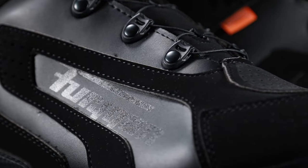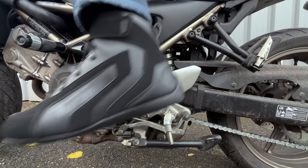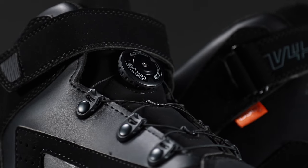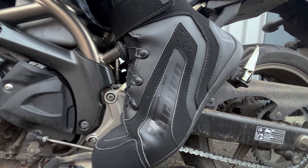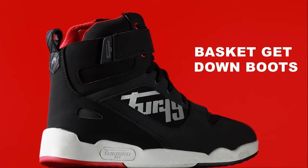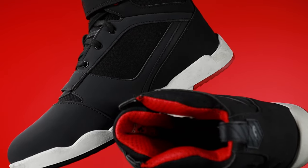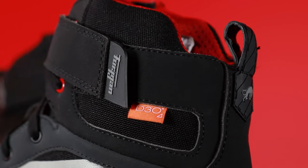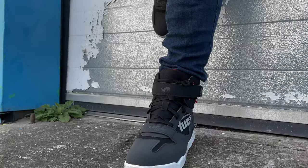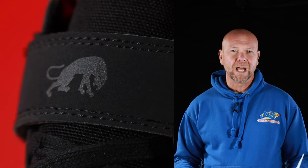Easy to put on and to ride in, the Furigan V4 EZ D3O motorcycle boots feature outstanding protection thanks to the D3O protectors with reinforced heels and toes. The Basket Get Down boots have all the necessary protection for motorcycle riding with all the looks of a casual boot. They sport reinforcements on the heels and toes that provide added impact resistance along with an ultra durable anti-slip sole. Both boots come with a waterproof and breathable membrane to keep you dry in all conditions.